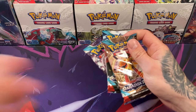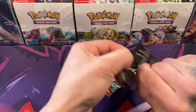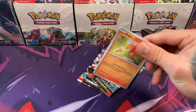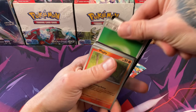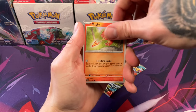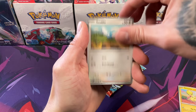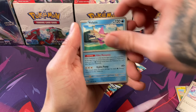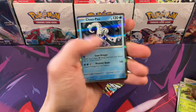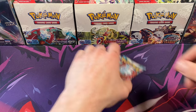We got three packs left. Swablu, Tulip, Beluza — we just pulled the full art of that Pokemon. And just another Chin-Pow. And then there were two, everybody.